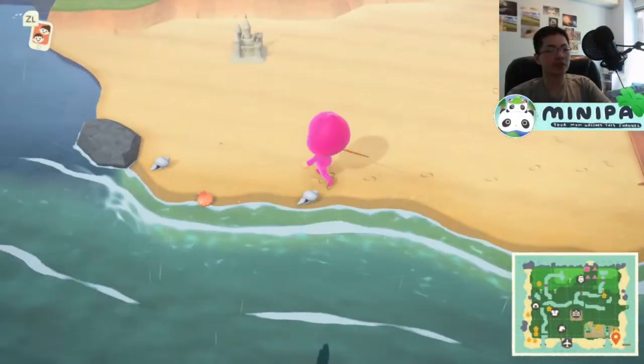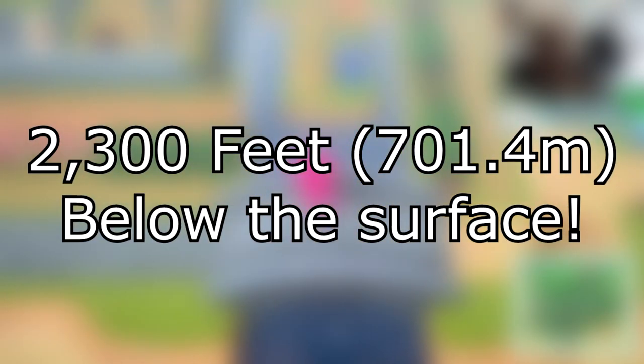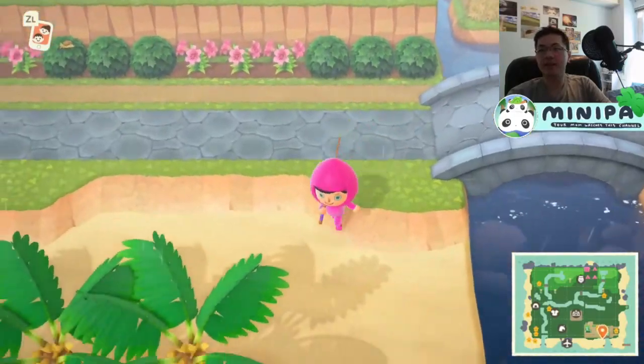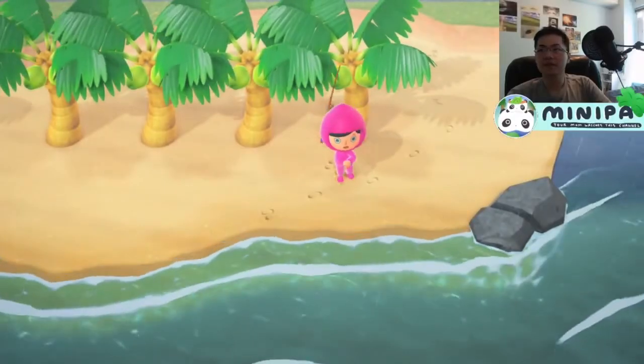This living fossil is an elusive deep-sea creature that can live in depths up to 2,300 feet below the surface. With a lifespan of 60 years, this old-ass fish can grow up to 6.5 feet and can weigh up to 198 pounds.